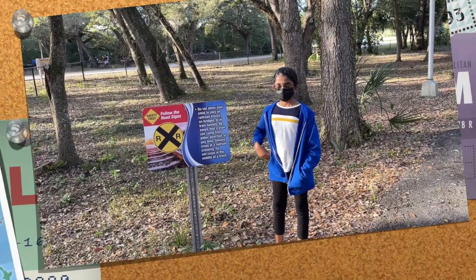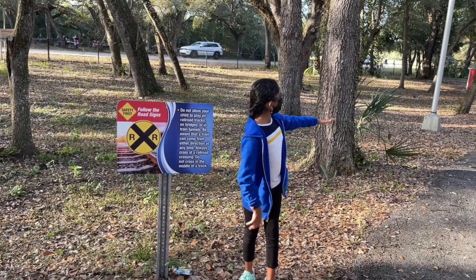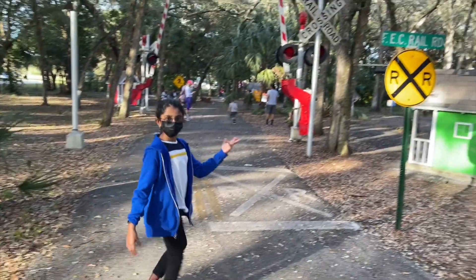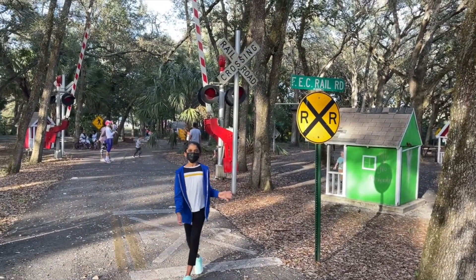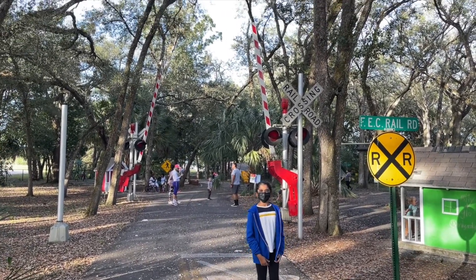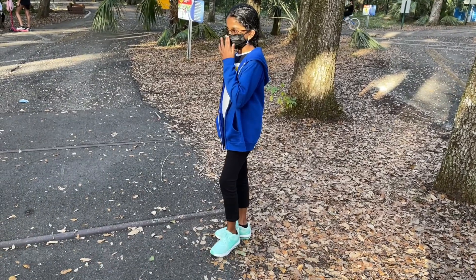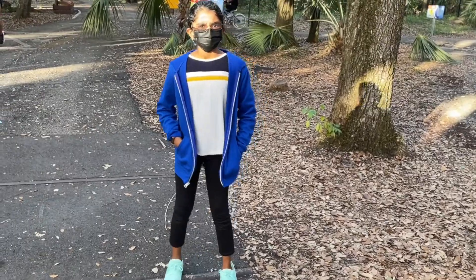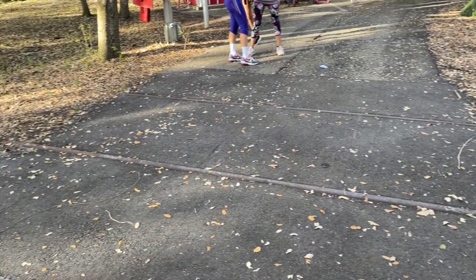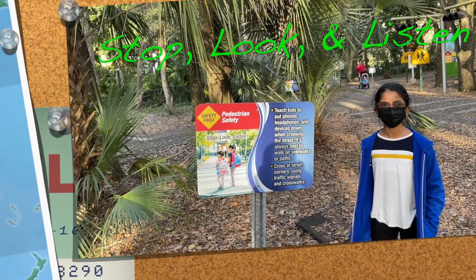We are now near the railroad crossing. It's right behind us and we can cross as long as the gates are not down. This here is the sign for railroad crossing. Don't play in the middle of a railroad crossing, and if you are crossing, do not cross in the middle of the railroad. Trains can come from either direction at any time. Pedestrian safety is very important — stop, look, and listen.